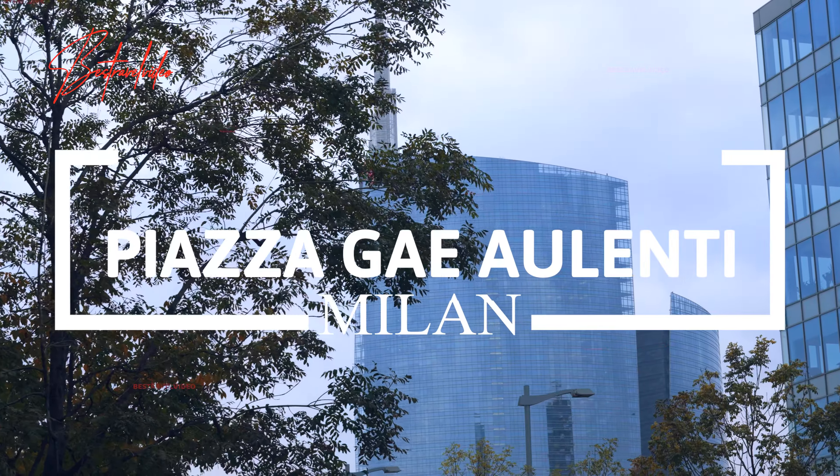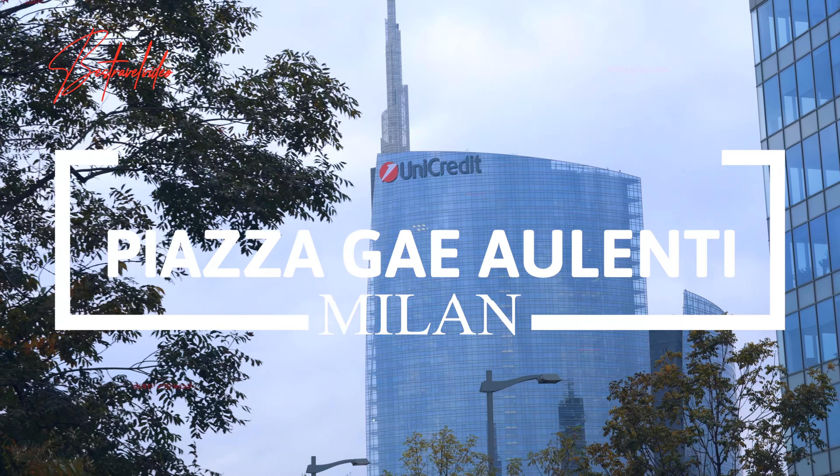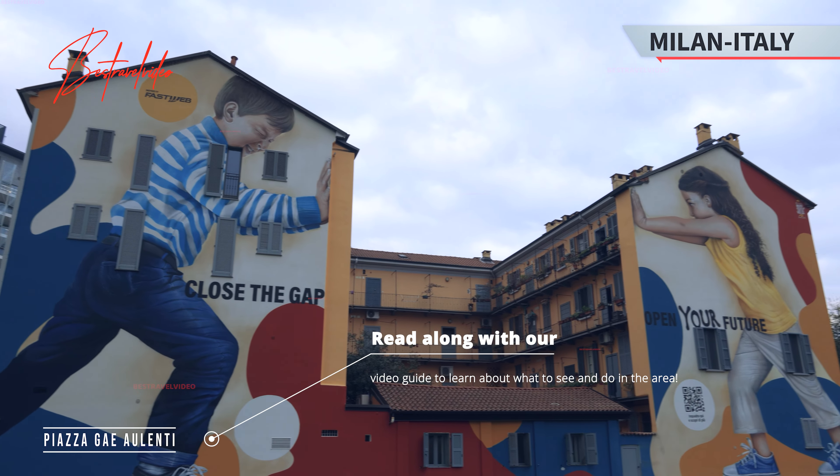Welcome to another Milan video guide with rich infographics. This time we walk along Piazza Gae Aulenti. Read along with our video guide to learn about what to see and do in the area.